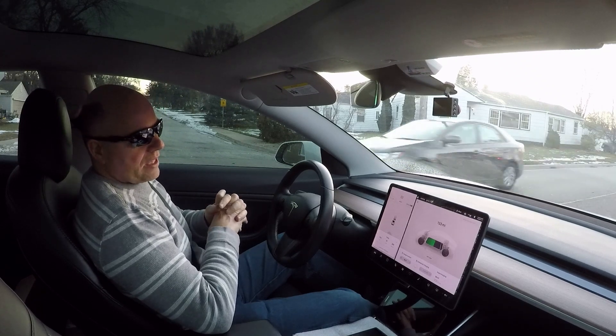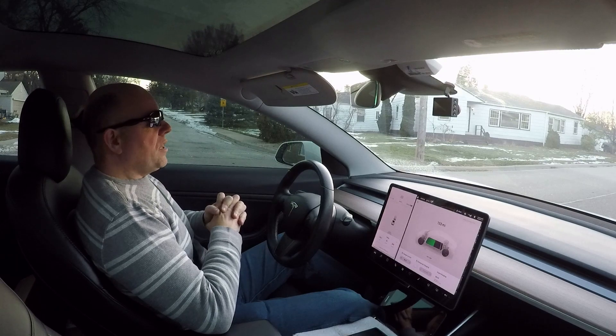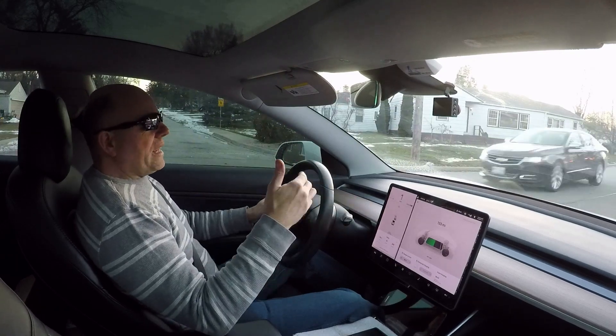With the 20-inch aftermarket wheels and tires, I averaged about 225 watt hours per mile in the summer, so there was quite the penalty.